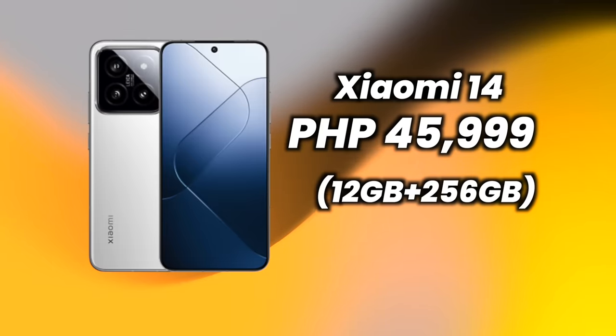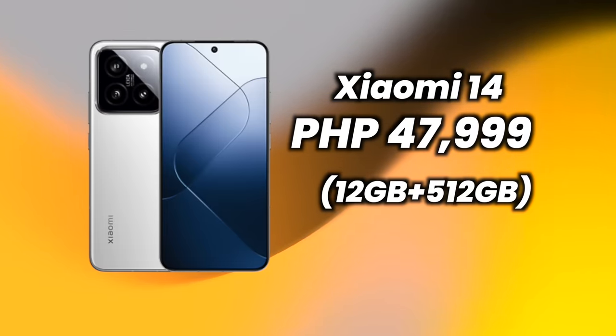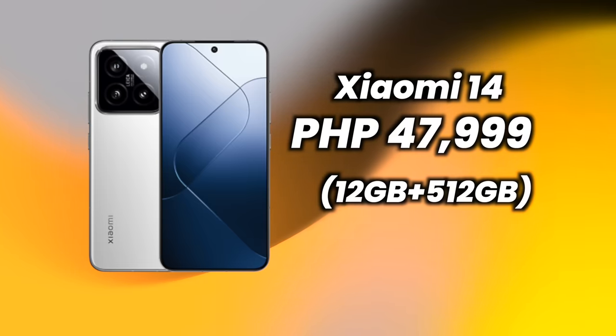The price of the Xiaomi 14 — 12GB/256GB is at 45,999 pesos, and the 12GB/512GB is at 47,999 pesos. If you've been waiting to upgrade from a Xiaomi 12, Xiaomi 11, or coming from another brand, this is the best time to jump into the Xiaomi flagship. The camera is a major jump, HyperOS is finally here, the display is much better, and the design is refined. It's not perfect — the camera and performance could use more optimization — but overall it's a very compelling flagship.